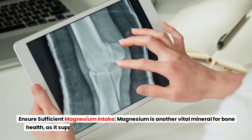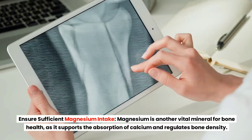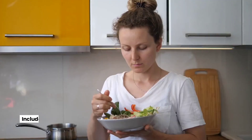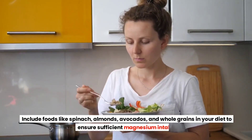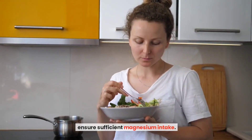Ensure Sufficient Magnesium Intake. Magnesium is another vital mineral for bone health, as it supports the absorption of calcium and regulates bone density. Include foods like spinach, almonds, avocados, and whole grains in your diet to ensure sufficient magnesium intake.